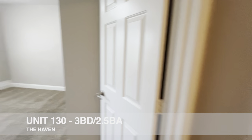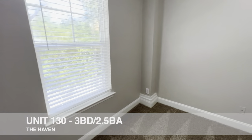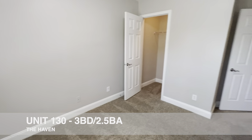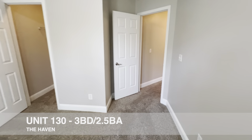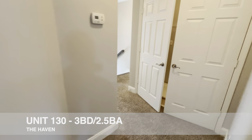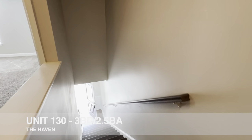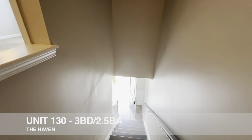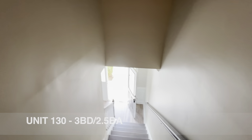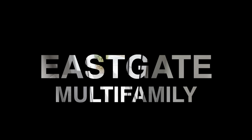The third bedroom pretty much mirrors that as well — about the same size, with some nice architectural details throughout. Overall, pretty straightforward, and that's our tour of unit 130, a three-bedroom two-and-a-half bath build-to-rent townhome here at the Haven in Charleston, South Carolina. Thank you very much — look forward to talking about this deal.